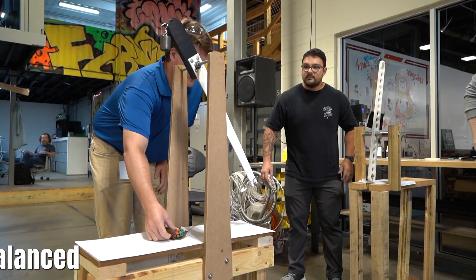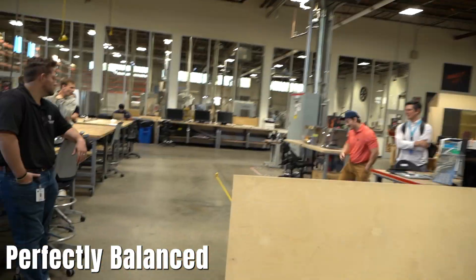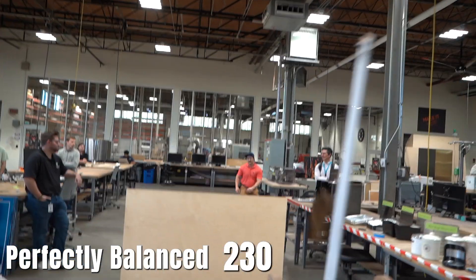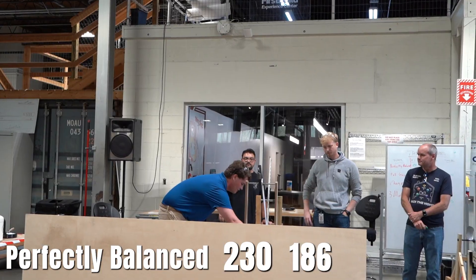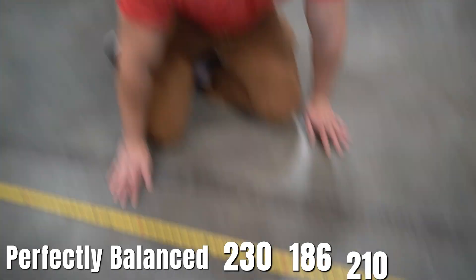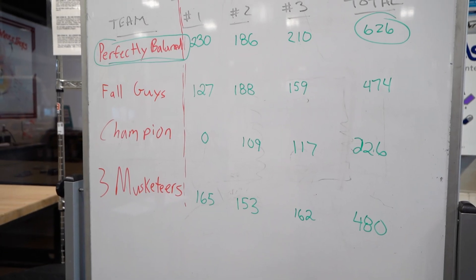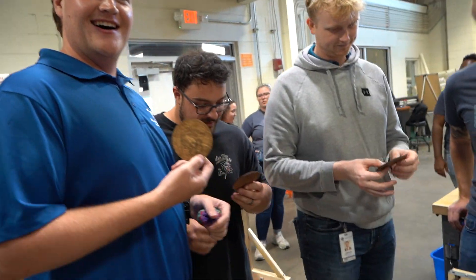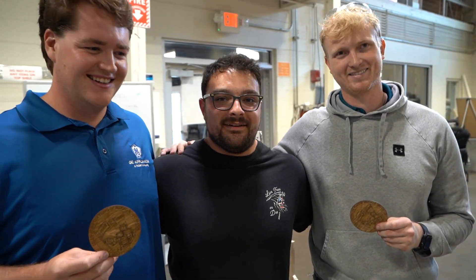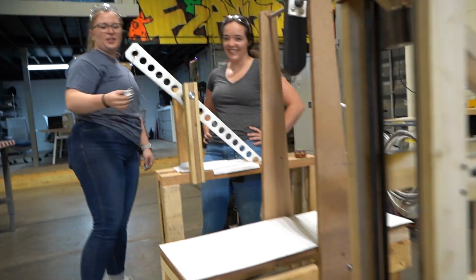Gotta wait for the spinning wheel — it is perfectly balanced. 230. A little bit more. 186. 126. I'll call that 210. Perfectly balanced. The winner! All right, squeeze together, champions — very, very undeserving. And you all passed — that was the final exam. Awesome.